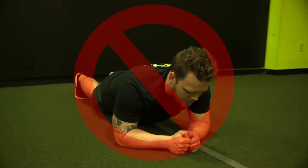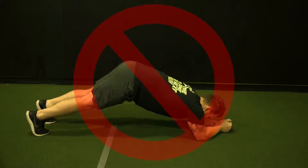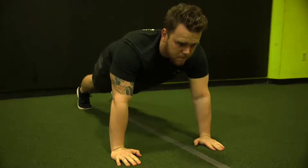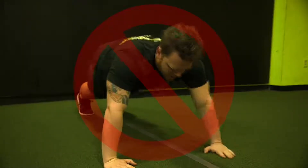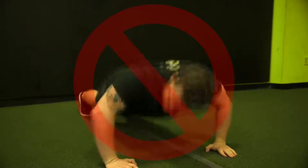One common mistake is a sag in the hips, which causes pressure on the lower back. Another is the hips getting too high. For the push-up, you maintain the same neutral spine braced position — the difference is you lower yourself to the ground and back up from your hands, placed just outside shoulder width. Make sure the elbows tuck to the side and don't flare out, because flared elbows put a lot of pressure on the shoulder joint, which is not a natural healthy position.